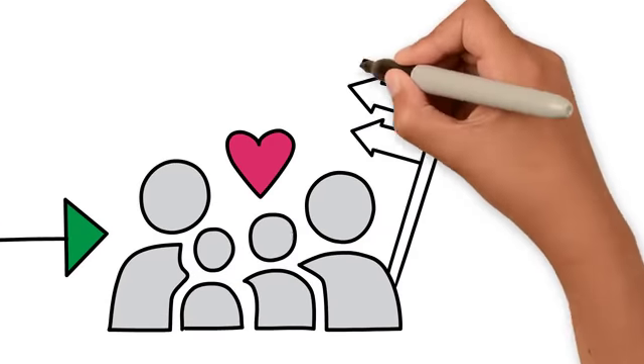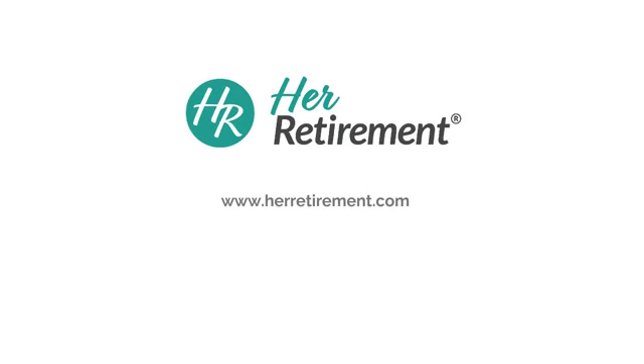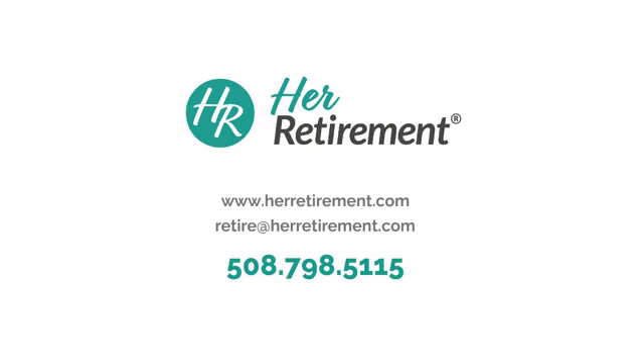Retirement income planning can be overwhelming, so we invite you to contact us and schedule a no-obligation consultation. We'll review your options and assist you in making decisions for your future.